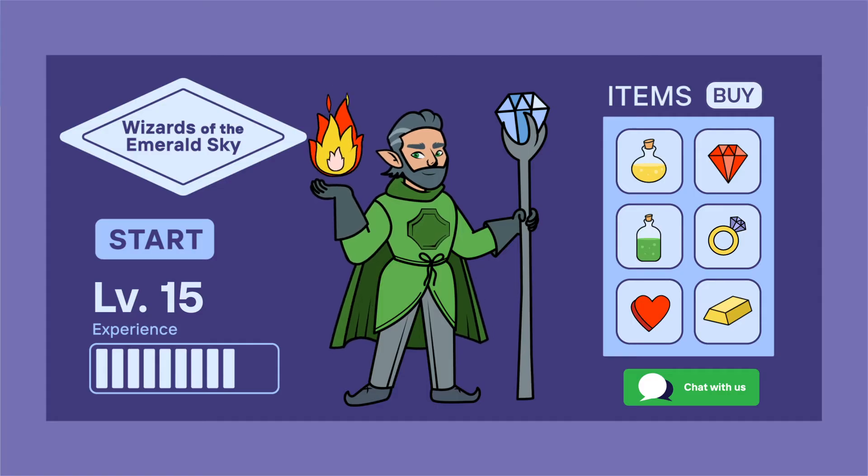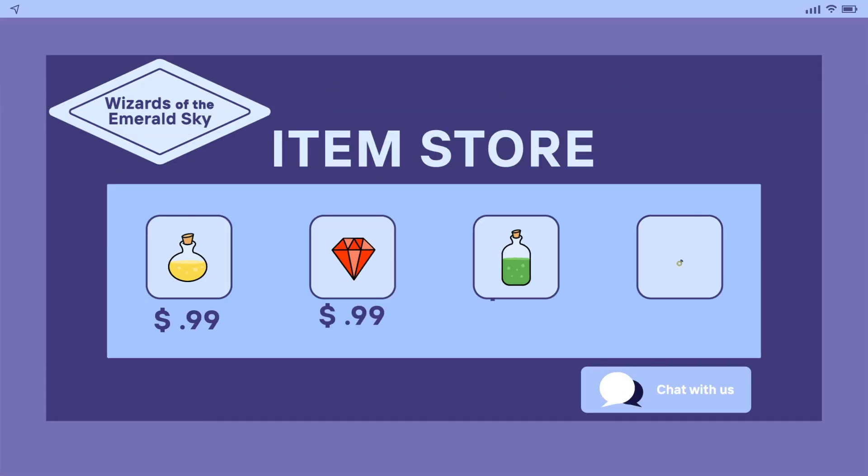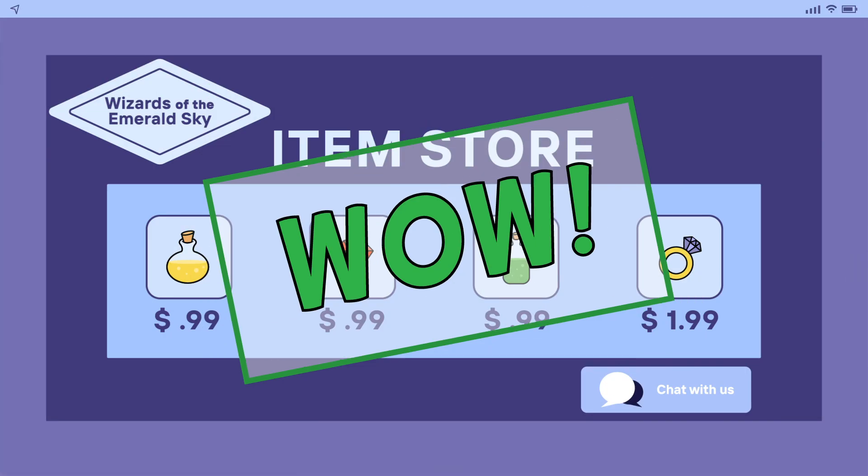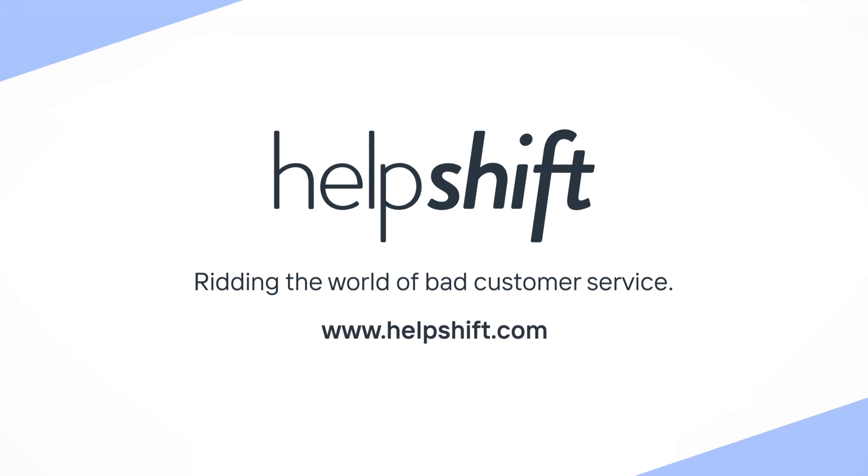Now, the player is back to playing the game and buying items. With HelpShift, bots and agents team up to deliver faster resolution for users, while giving agents the ability to handle more cases faster with less effort.